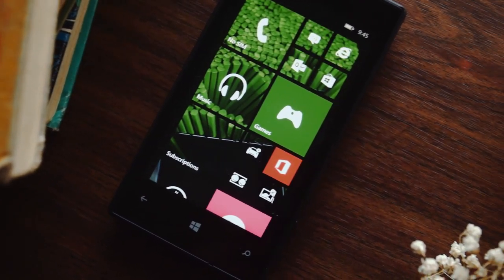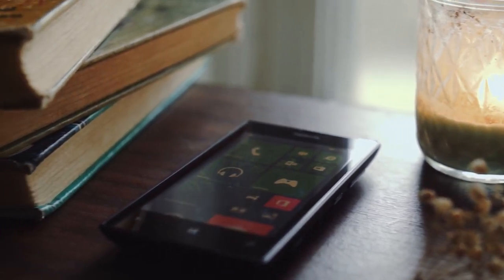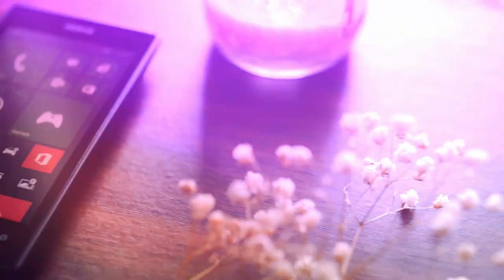Hey guys, today we're going to be taking a look at one of the most popular Windows phones of all time, the Lumia 520, and see if it's still worth buying today. So without further ado, let's get to it.